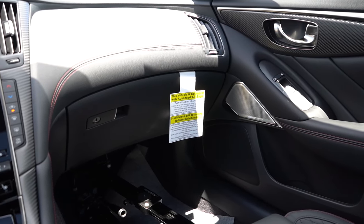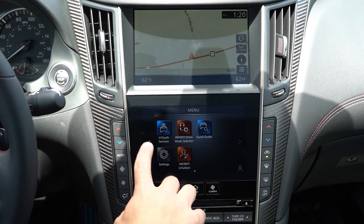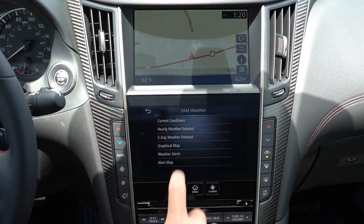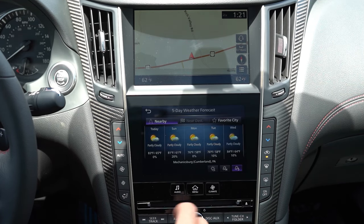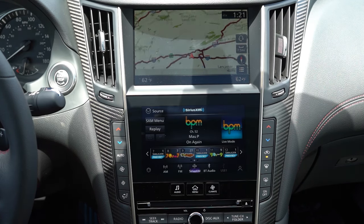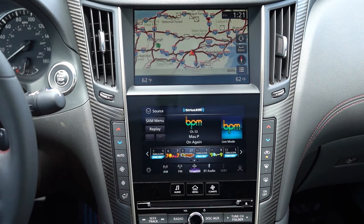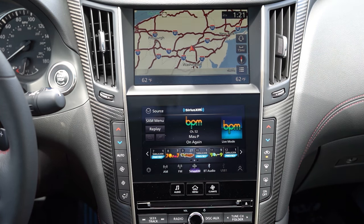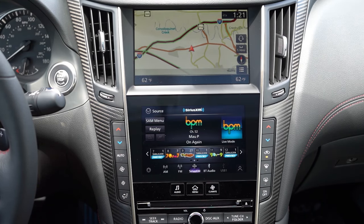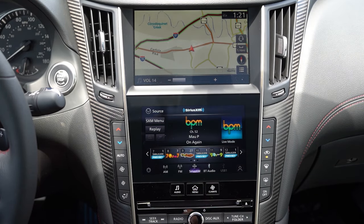There's essentially one infotainment screen and a bottom screen for information and climate control. Focusing on the upper screen: it's an 8-inch color touchscreen display with Bluetooth and audio streaming, wireless Android Auto, Apple CarPlay, and a factory navigation system. On the bottom screen is where you check your radio information. When it comes to the sound system, it is a 16-speaker Bose sound system — that's a lot of speakers, and Bose is a reputable company. Let's go ahead and turn on the radio and test out the clarity.